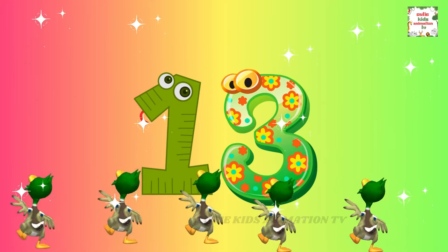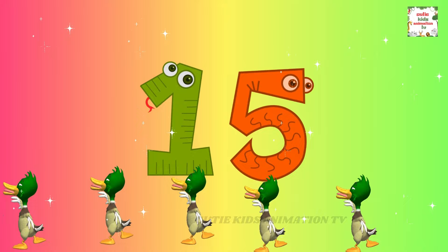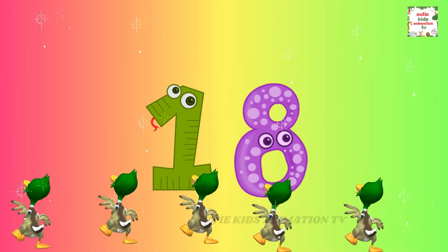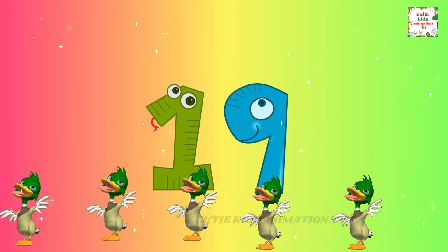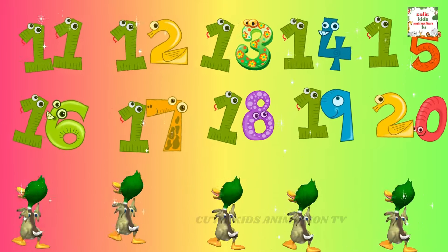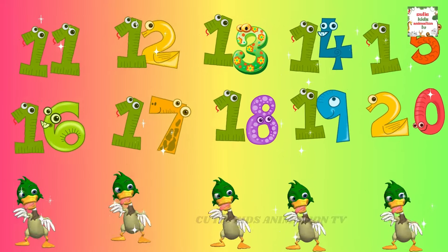12, 13, 14, 15, 16, 17, 18, 19, 20. We're counting numbers, plenty to plenty.